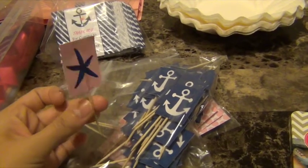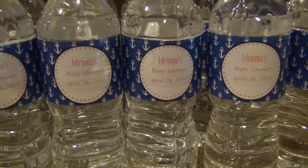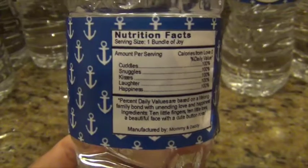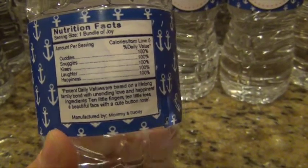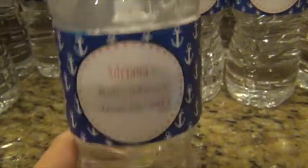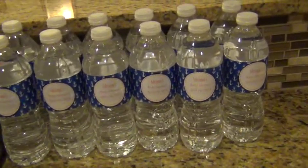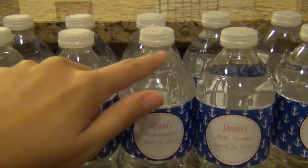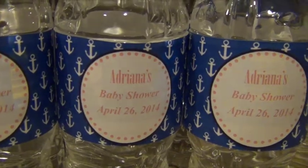And here are the water bottle labels that I made, and this is basically what they look like. It just says 'Adriana's baby shower' and the date, and then just nutrition facts in the back, and it says 'cuddles and snuggles' and 'manufactured by mommy and daddy' — it's just something cute and funny for them to read. I love how the water bottles kind of just decorate as well and just make it look cute.